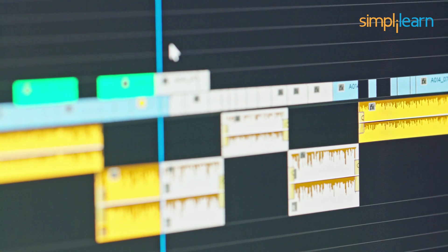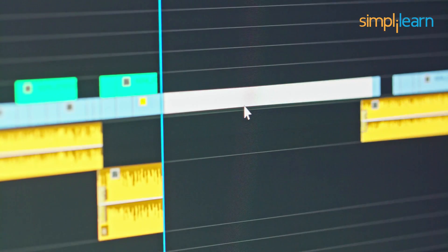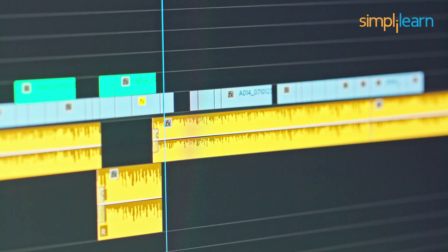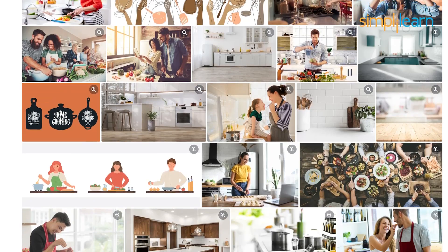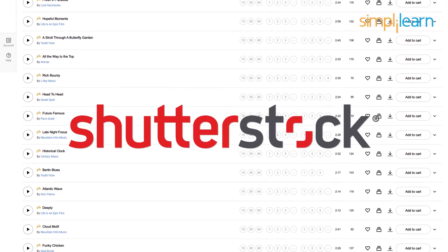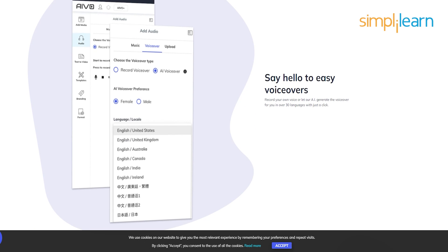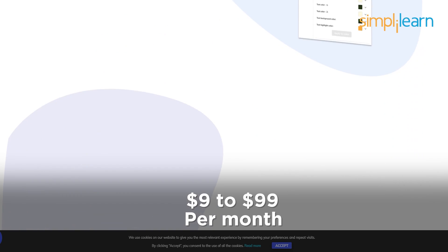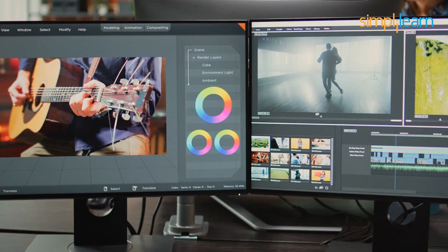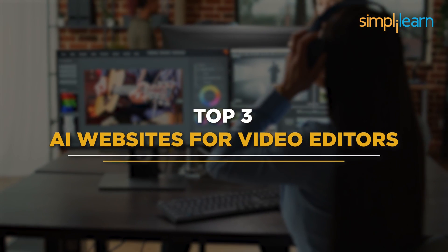At number 4, we have Aveo. Aveo.ai is a high-quality video editing tool that allows you to create videos through content. It allows you to choose from numerous high-quality images and music tracks from Shutterstock. It also provides features like reframing, interpolating frames, and transition effects at a price of $9 to $99 per month. These were the top 7, and now we step into the top 3 websites you've been waiting for.